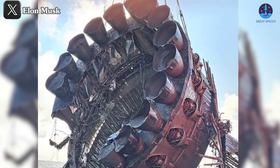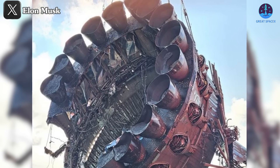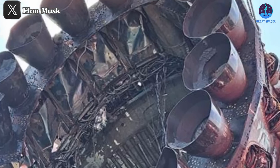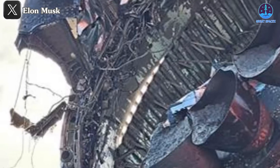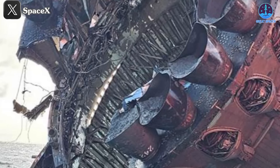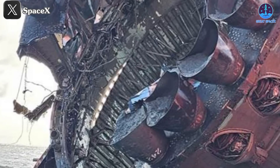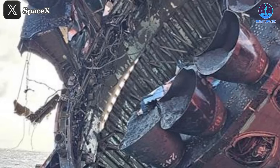Of the original engines, only 14 from the outer ring remain and most have been deformed in various shapes. Inside, the exposed wiring and fuel systems show extensive damage as well. This damage aligns with the earlier landing images of B-11, where one side of the booster appeared to have been scorched. It's possible that some of the engines not visible in the current image were already damaged upon landing, and the subsequent time in the sea likely caused parts to break away.